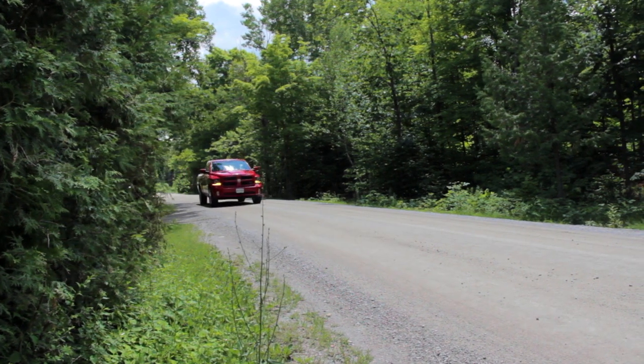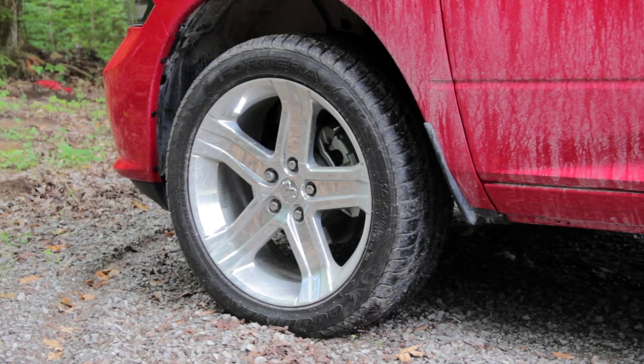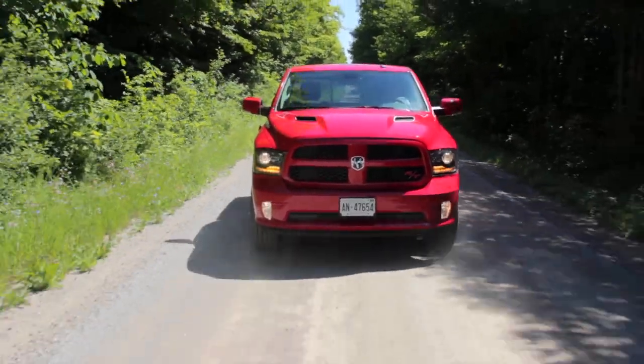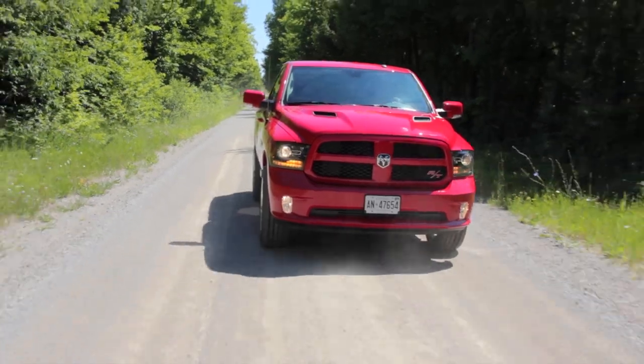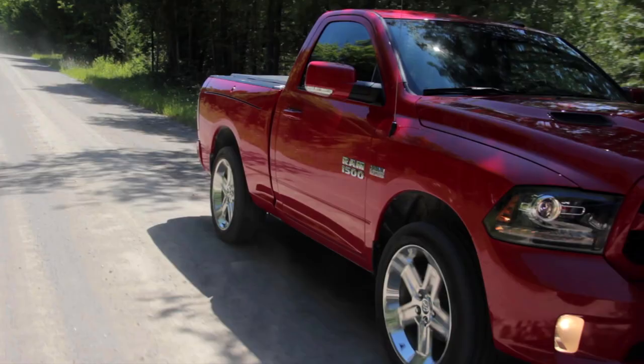All that rubber-burning power is thanks to the 3.92 rear axle that puts power to the ground through these fat low-profile tires sitting on big 22-inch rims. The only problem we found with those 22-inch tires — they look good, but once you're rolling, that low-profile on that large-diameter rim gives you quite a stiff ride. So when you get to the dealership it comes down to personal choice: ride quality or style?